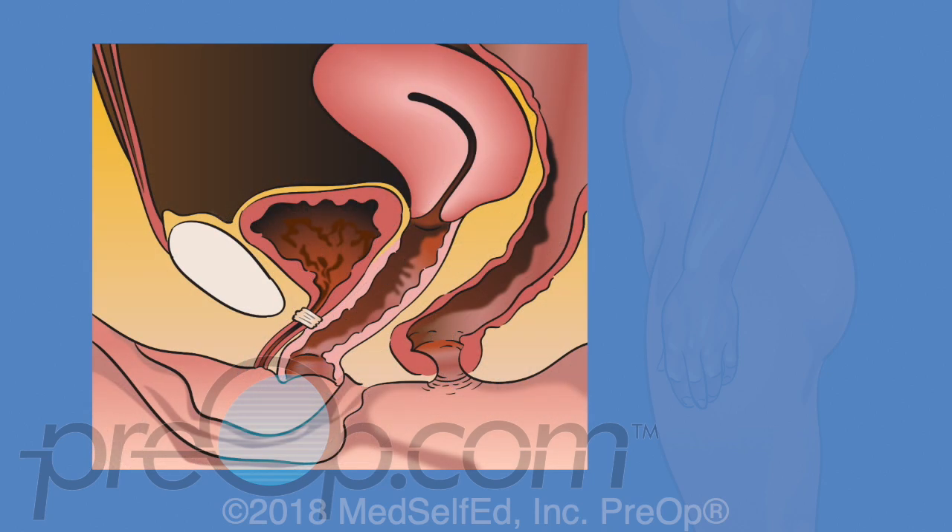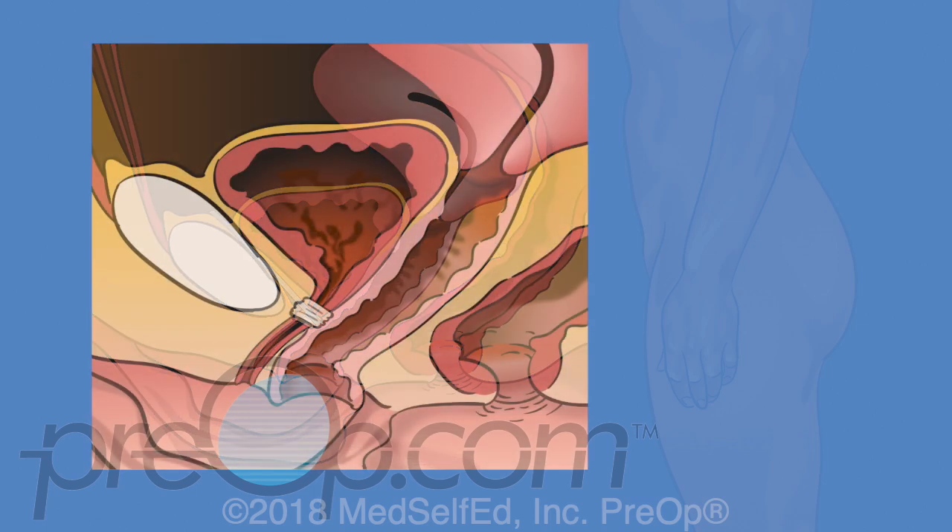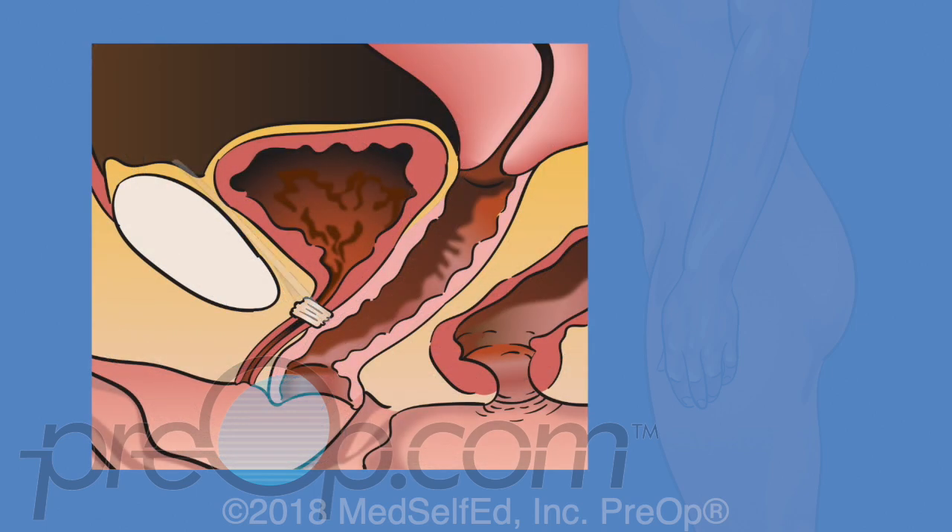The retropubic sling procedure guides the mesh using the pubic bone in front of the bladder. This has the highest risk of a small hole being poked in the bladder. These injuries usually heal quickly if seen and treated at the time of surgery. This type of sling is the best studied, with proven long-term benefits.